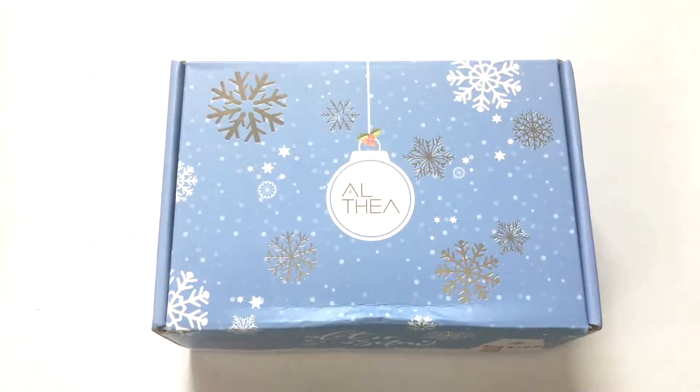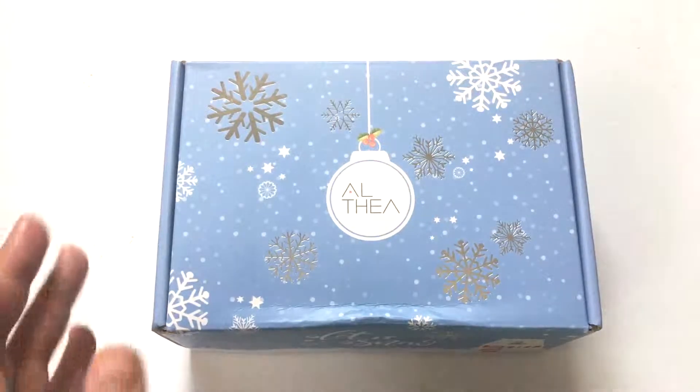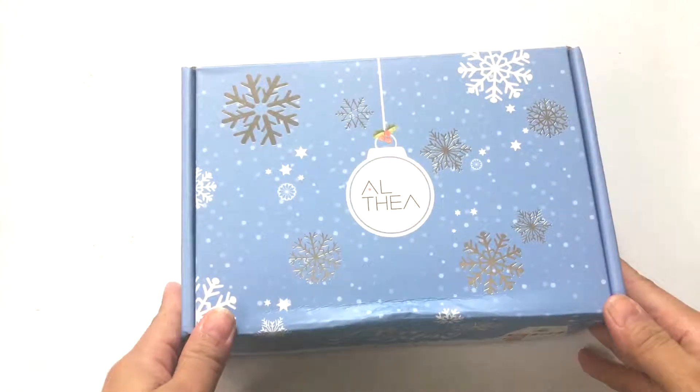Hello everyone, today I'm going to show you my recent haul from Althea's mask sale. A few days ago they had a mask sale where you can get as much as five masks for free. I actually love face masks and my skincare routine is never complete without a mask. I usually use two face masks twice a week, so let's open it.